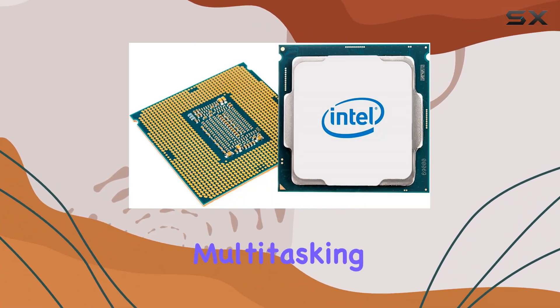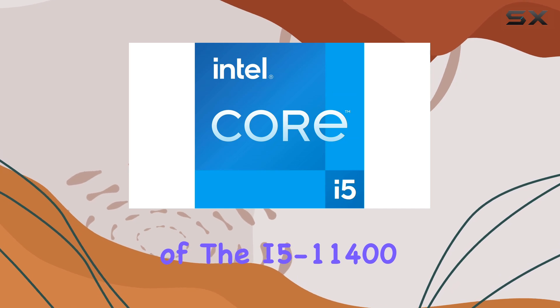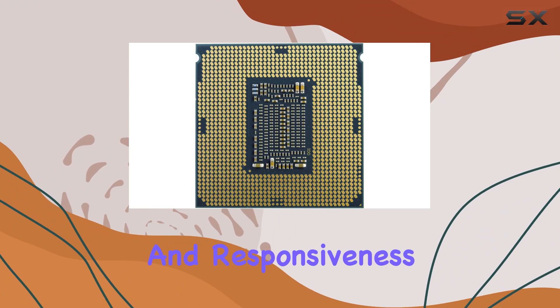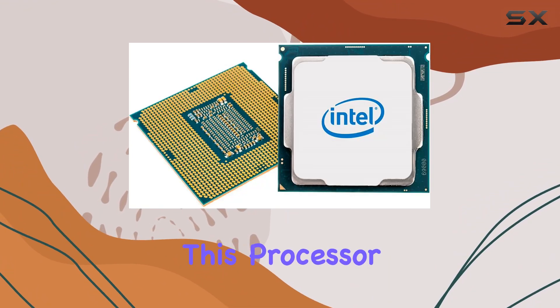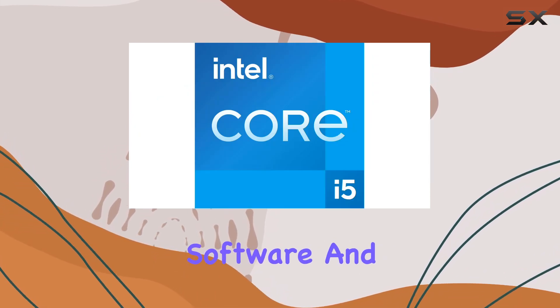or everyday multitasking. One of the standout features of the i5-11400 is its 12 megabytes of Smart Cache, ensuring smooth performance and responsiveness across various applications. Paired with a Windows platform, this processor offers seamless compatibility and optimization for your favorite software and games.